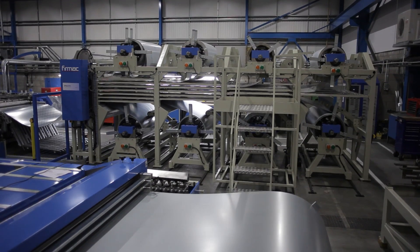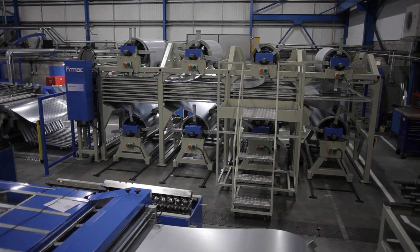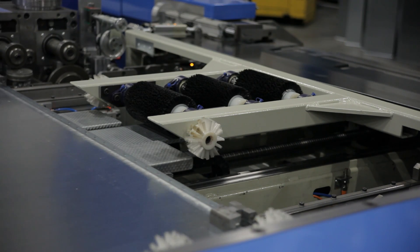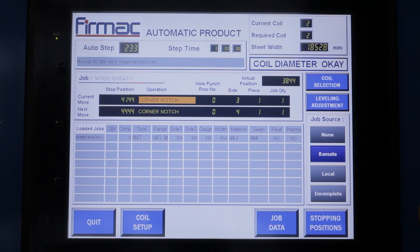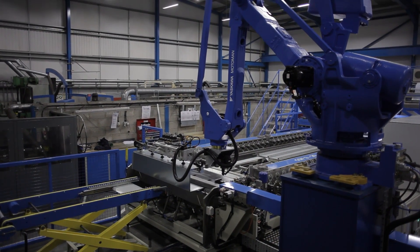HSBC has been supporting Fermac for almost 20 years now, working very closely with the management team — helping them explore new markets overseas, helping them with foreign exchange, and obviously helping them finance these fantastic bits of kit that they produce. HSBC are committed to long-term relationships. I look after clients that import and export and are involved with advanced engineering. Fermac, with their innovation and high technology — put the two together and we have a perfect fit.